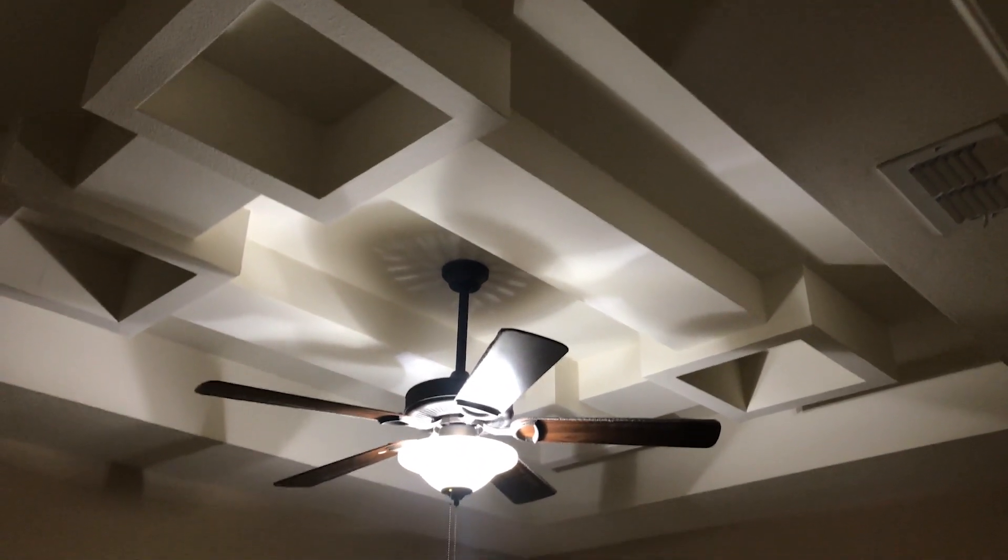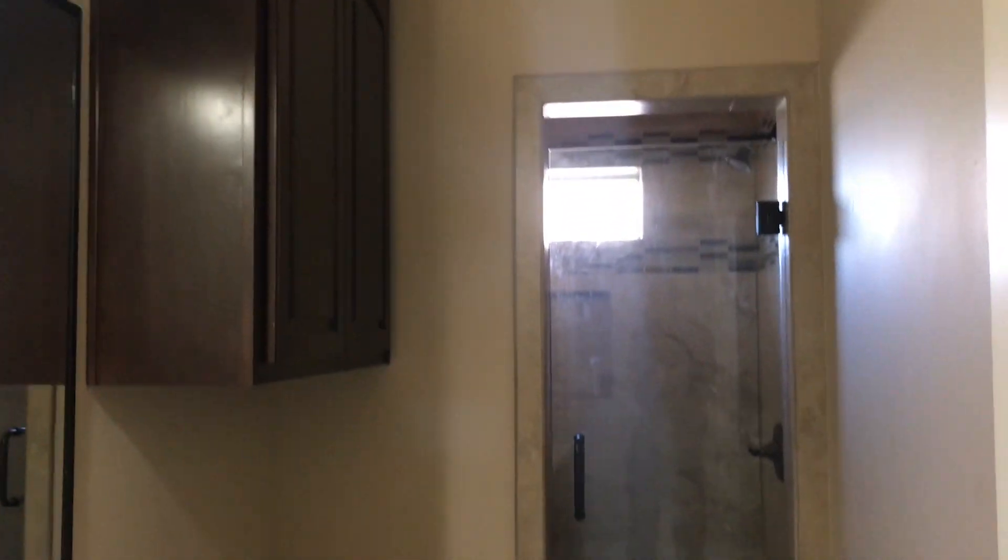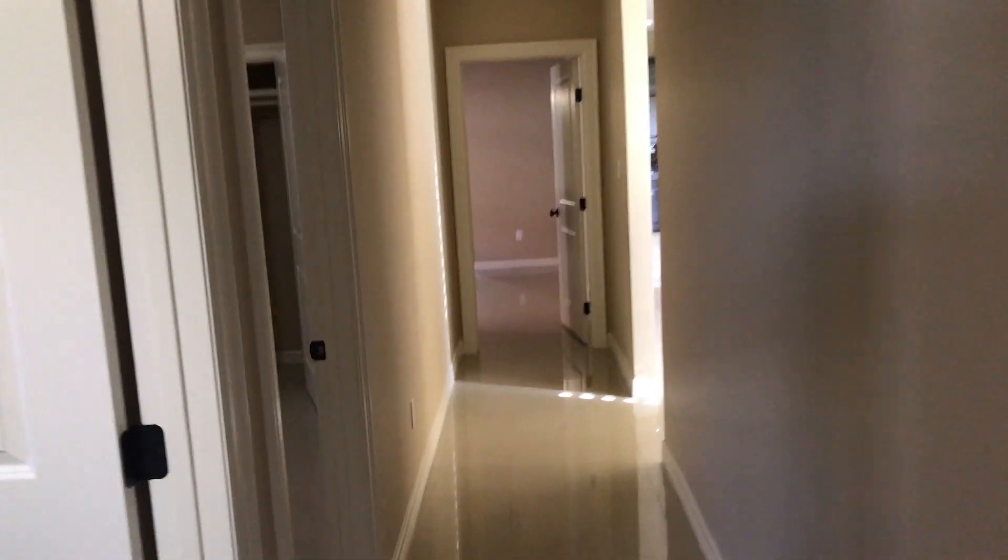We're going to come back out of the room, down the hallway. To my right we have another little bedroom — even in the bedrooms, we have a nice ceiling decor and built-in shelves in the closet. Hallway bathroom — nothing too spectacular, but nice. And our third bedroom with double door closets.